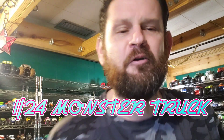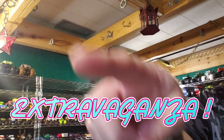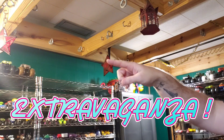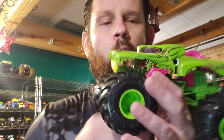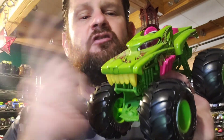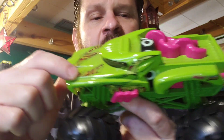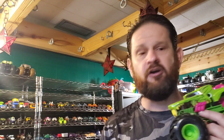Hello everybody and welcome back to the Die Castle. Today, if you look at the background, I am putting up new shelves all the way around the top of my house because I am adding more 1/24 scale monster trucks to the collection. I have the 1/24 scale Zombie Hotweiler here, and this is just one of the ones we are going to be looking at today.